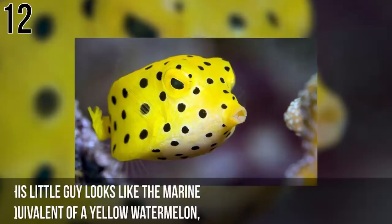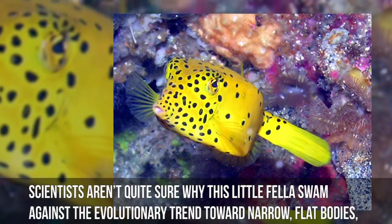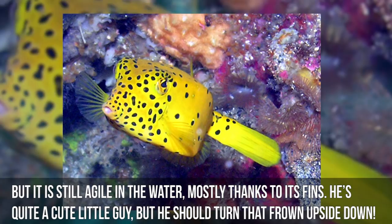Number 12: Yellow Boxfish. This little guy looks like the marine equivalent of a yellow watermelon and lives in coral reefs in the Pacific and Indian Oceans, feeding on small invertebrates and algae. Scientists aren't quite sure why this little fella swam against the evolutionary trend toward narrow, flat bodies, but it is still agile in the water, mostly thanks to its fins. He's quite a cute little guy, but he should turn that frown upside down.